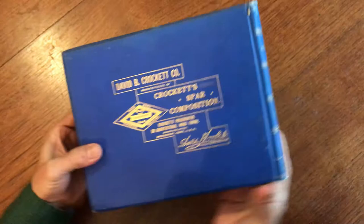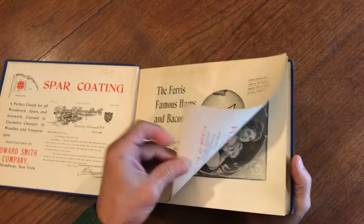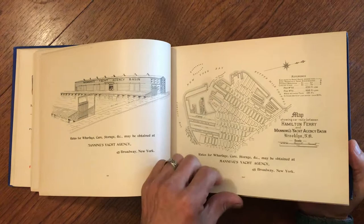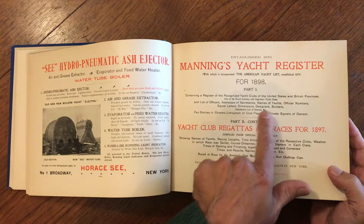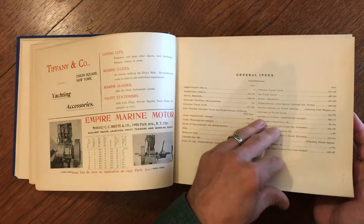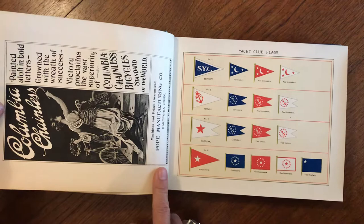Brian with you to take a look at this fascinating monumental late 19th century book that is an extensive list of all of the yachts that were registered and existing within the United States. Right here — yacht list, also British provinces, the Royal Jamaica and Argentino yacht clubs, published by Thomas Manning, 1898, and at the beginning is this series of color lithographed flag plates.